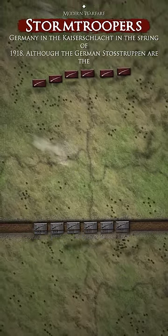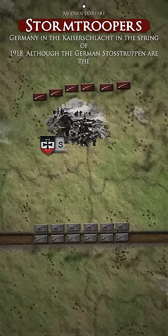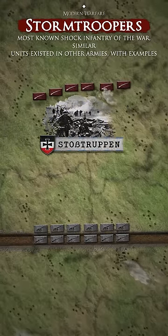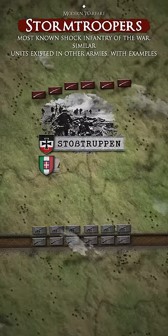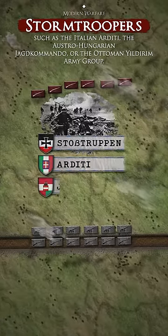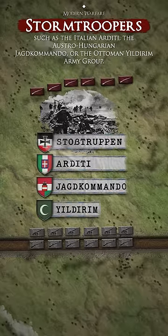Stormtroopers were most famously used by Germany in the Kaiserschlacht in the spring of 1918. Although the German Sturztruppen are the most known shock infantry of the war, similar units existed in other armies, with examples such as the Italian Arditi, the Austro-Hungarian Jagdkommando, or the Ottoman Yildirim army group.